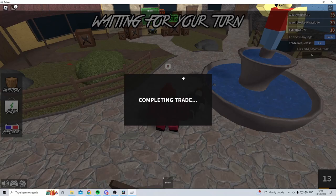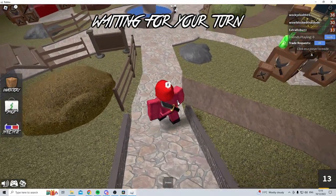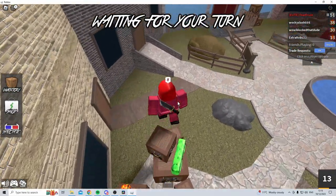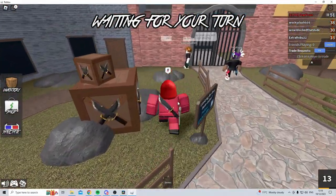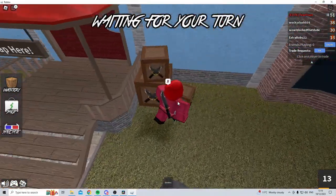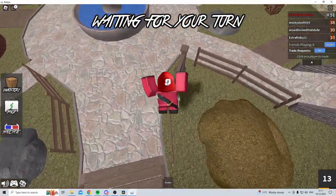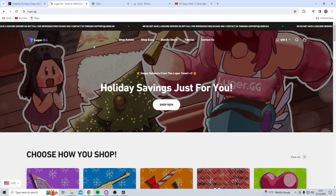Luger uses bots to deliver whereas Blocksboom has manual delivery. Manual delivery takes around an extra 10-20 seconds to input items, but when it's a lot cheaper I really don't mind waiting. Plus you do get issues with bots sometimes — basically every time there's a Murder Mystery 2 update the bots will break and need recoding. Also when Roblox updates the anti-cheat, bots need to inject code into the game using an injector that can break on updates.